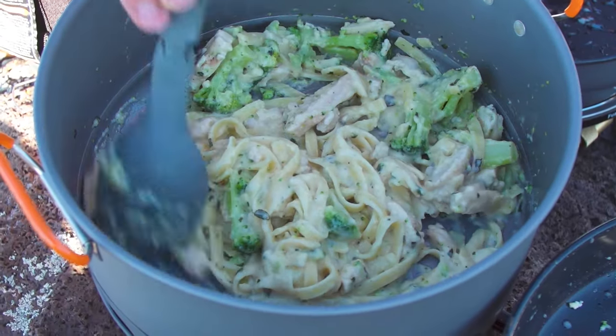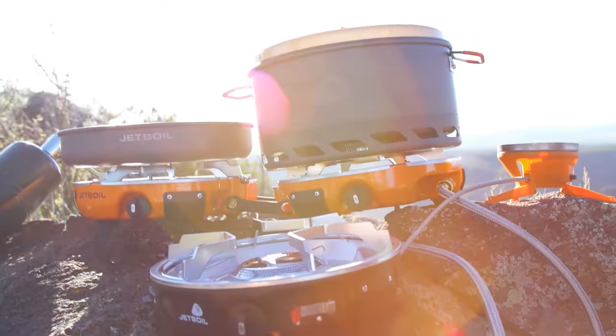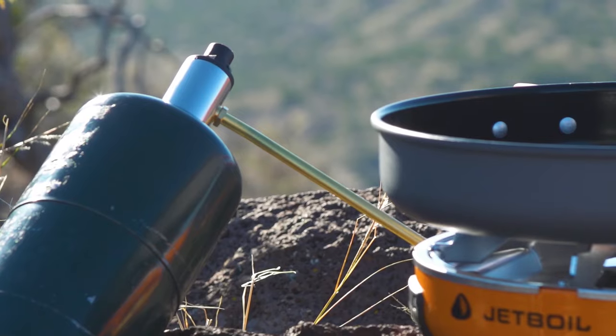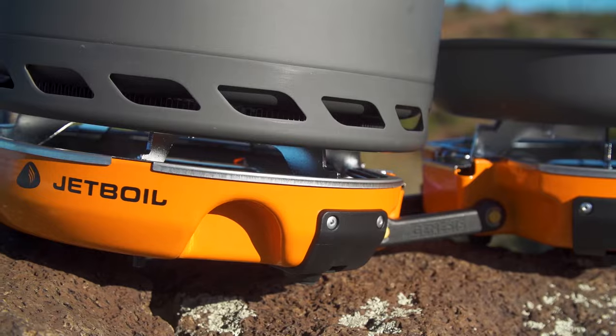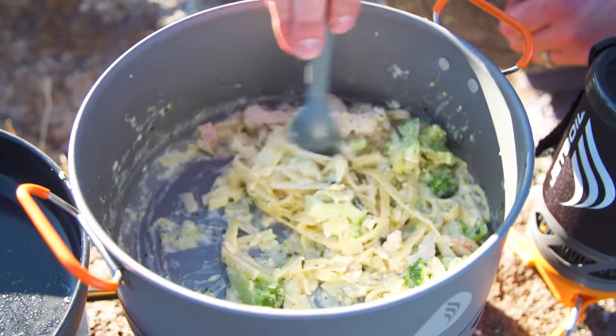It's compact, weighs 9.1 lbs, and is great for backpacking, camping, and emergencies. It uses a standard 16.4 oz propane bottle, sold separately, and is built for well-ventilated outdoor use. This stove is perfect for various outdoor activities, ensuring you're well-equipped for any adventure, big or small.